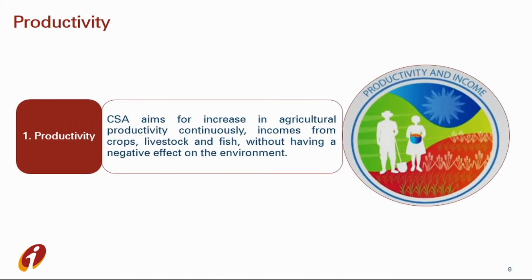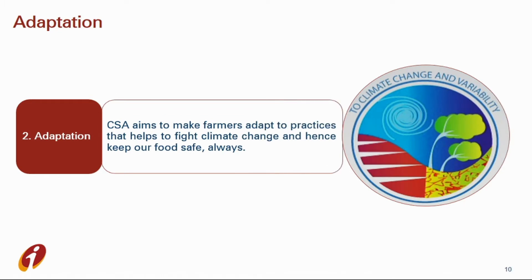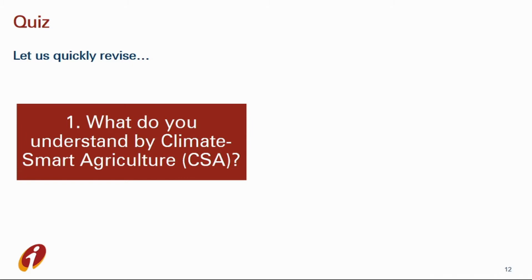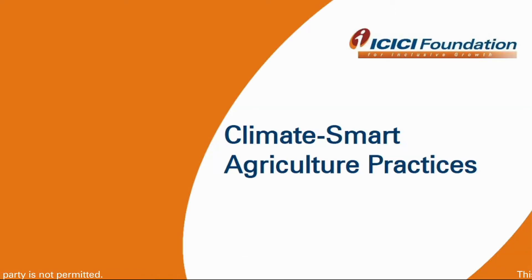The first pillar is Productivity. Climate smart agriculture aims for an increase in agricultural productivity on a continuous basis — incomes from crops, livestock, and fish without any negative effects on the environment. The second pillar is Adaptation: it aims to make farmers adapt to certain practices that help them fight climate change and keep our food safe always. The third pillar is Reduction — reduction of greenhouse gas releases wherever and whenever possible; avoiding cutting of trees and managing soils for a healthy atmosphere.